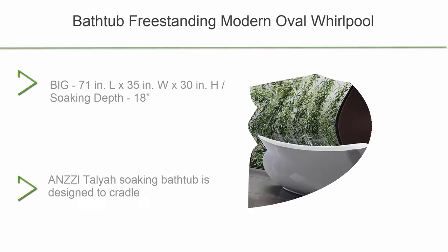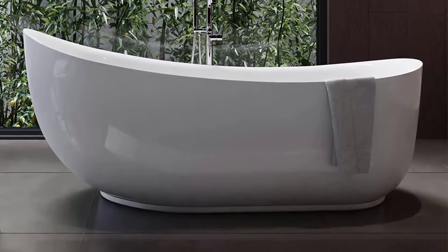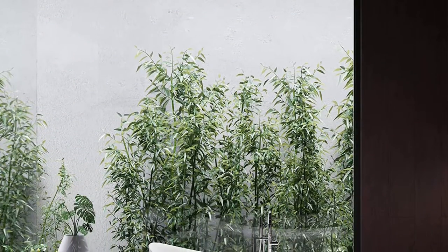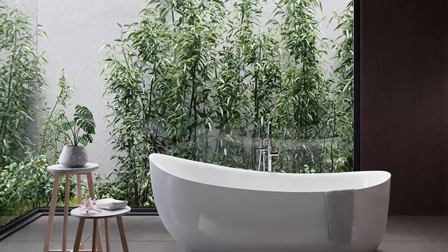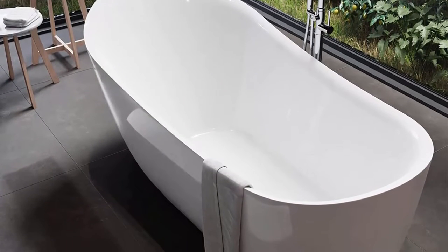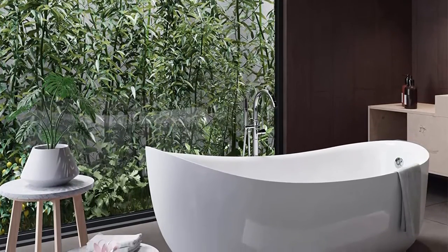Top 10: Bathtub Freestanding Modern Oval Whirlpool Talia 71-inch Glossy White Acrylic Plus Fiberglass Standalone Soaker Hot Tub with Built-in Overflow and Drain for Bathroom, FTA-Z090. Dimensions: 71" L x 35" W x 30" H. Soaking Depth 18 inches deep, suitable for 1 or 2 person bathing. Water Capacity 52.31 gallons. High quality Rhyno Alloy certified heavy duty acrylic with fiberglass backing for deluxe durability. Stain and scratch resistant surface that maintains its high gloss and can be kept bright and clean as new.